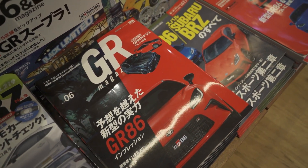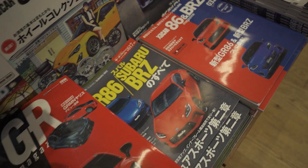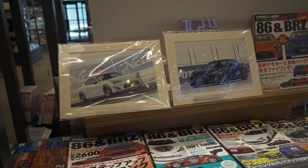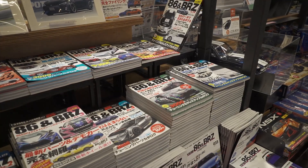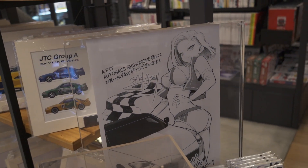This is like my favorite section. GR86 magazines. Nice. If you ever get the chance to come to Japan, this is definitely the auto box you want to come to and check out. So many cool things here. Wouldn't be Japan without some interesting artwork.